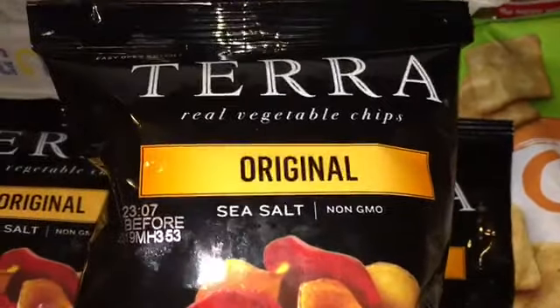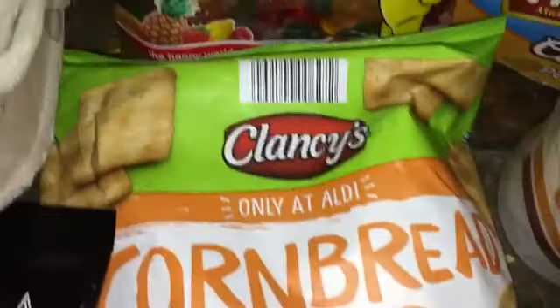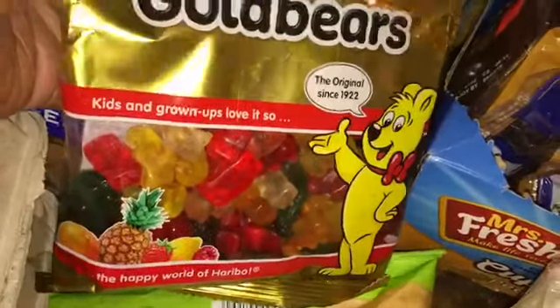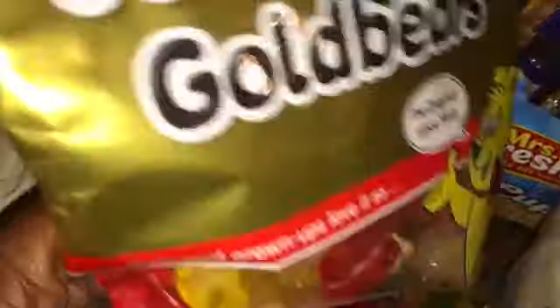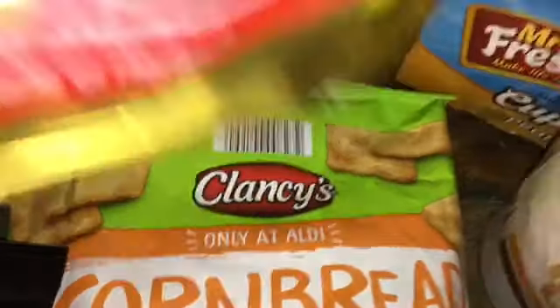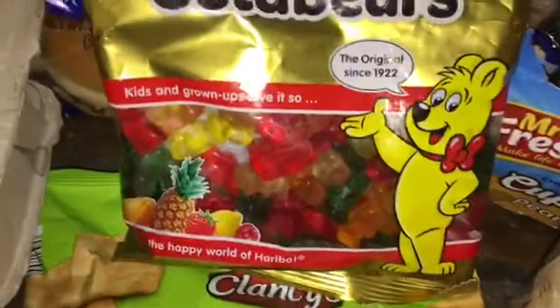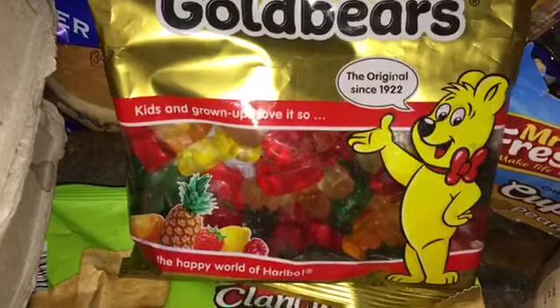My daughter said these are good. Some sea salt. Tera - real vegetable chips. She likes those other vegetable chips - it's cheap like a straw. Cornbread crisp, I don't know what this is - honey butter whatever. Clancy's - that's Aldi's brand for chips. Some Haribo gold bears. All of these. I said Clancy's is Aldi's brand for chips, and now I'm showing Haribo. Most of it - the ones that aren't from Aldi's I'm letting them know.